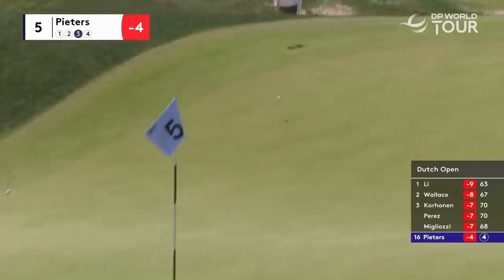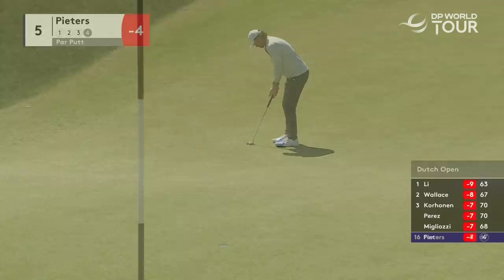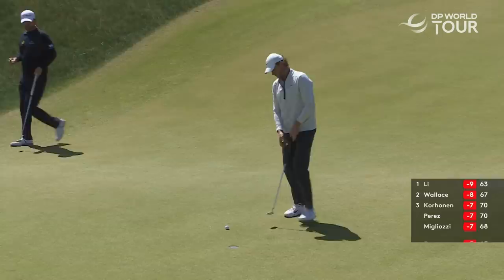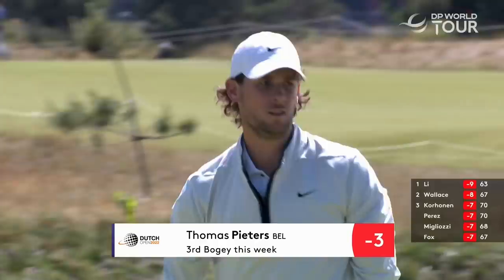He tries to run it up a little bit there, but that was a tough one to get all the way up to the back plateau. Drop shot for Pieters — no one's got up and down from that front bunker. You can see why with that pin position, up on the little shelf.